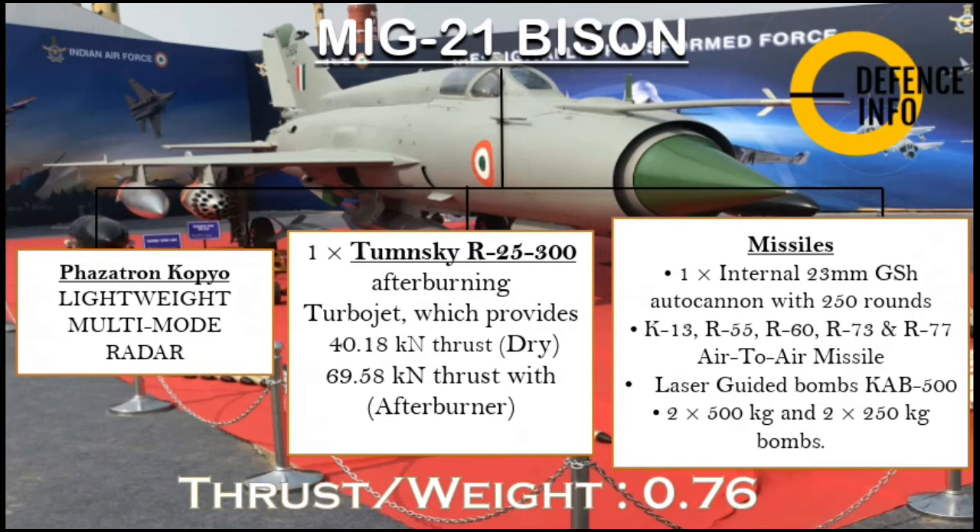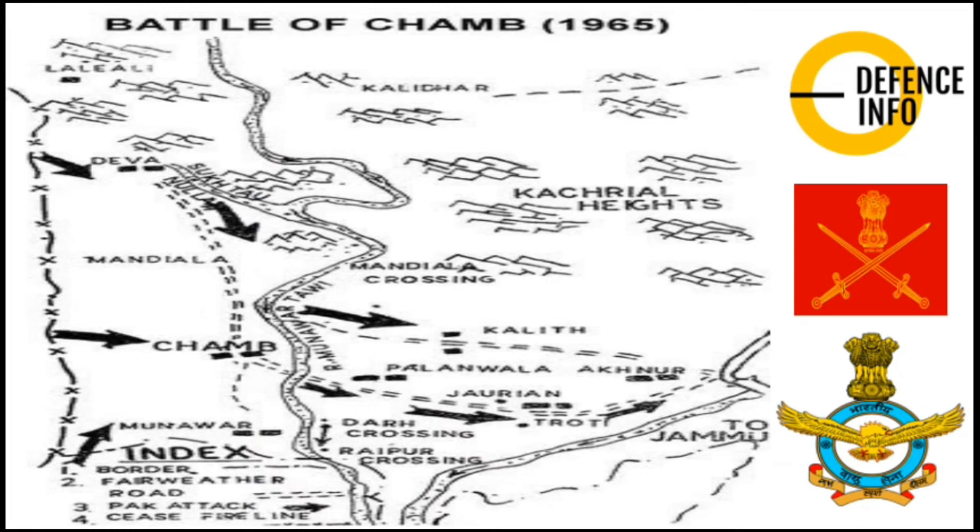It also includes laser-guided bombs such as the GAB-500, and is capable of firing weapons including 500 kg and 250 kg variants. The engine is a Tumansky R-25-300 afterburning turbojet providing 40.18 kN of dry thrust and 69.58 kN with afterburner, giving a thrust-to-weight ratio of 0.76.